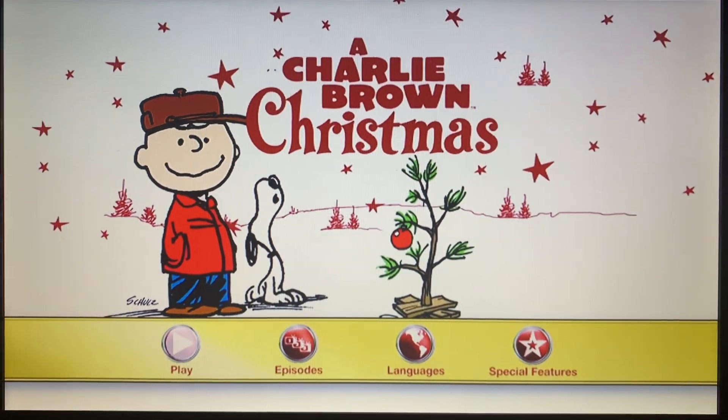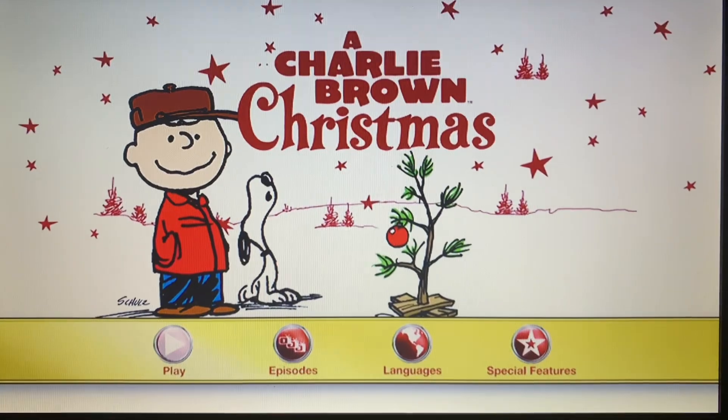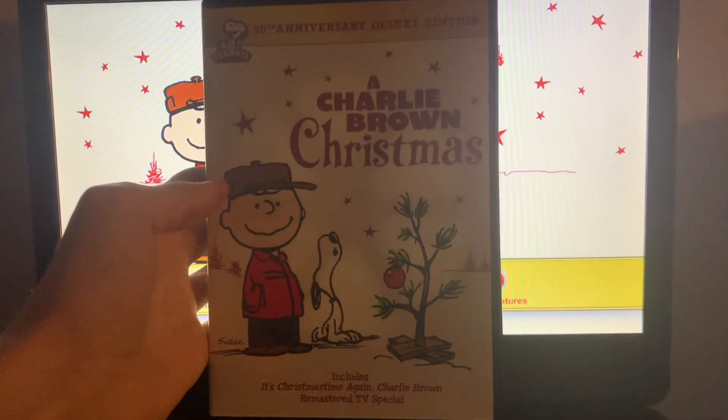Hey everyone, Corus with the Disney Official Channel here. Today I'm going to do a menu walkthrough of the 2014 DVD of Charlie Brown Christmas.